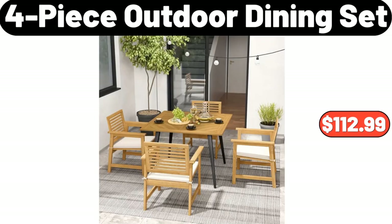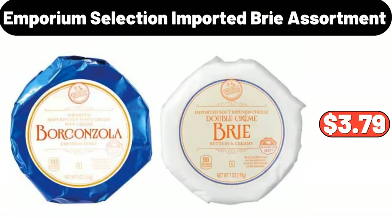Four-piece Outdoor Dining Set, $112.99. Emporium Selection Imported Brie Assortment, $3.79.